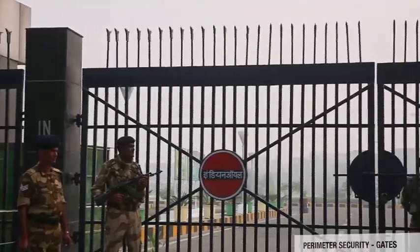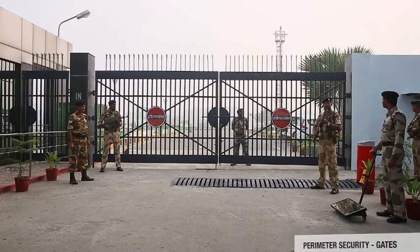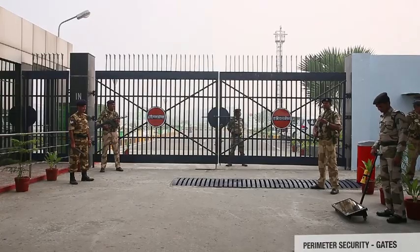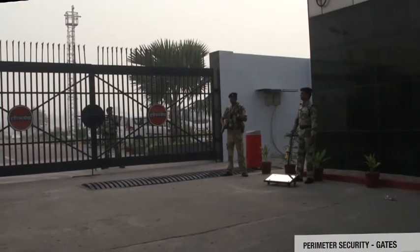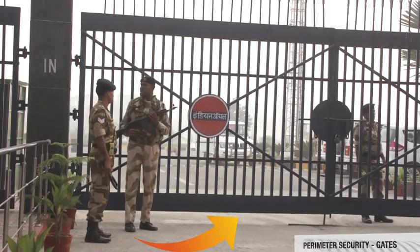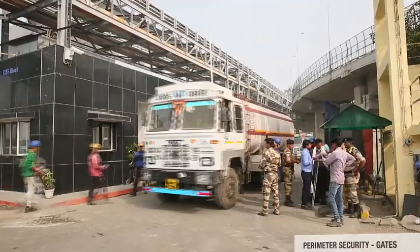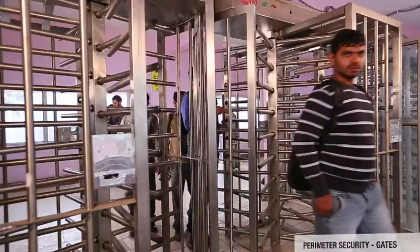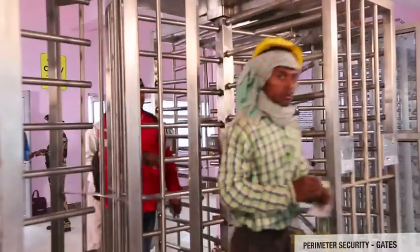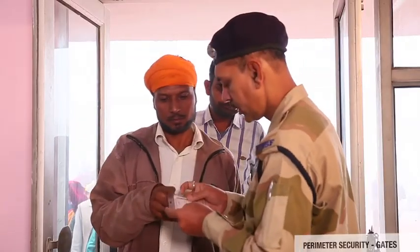Regarding gates, the thumb rule of security is to keep gates to the bare minimum, as intruders can exploit them for nefarious activities — more gates means deployment of additional security personnel and added expenditure. Gates should be strong, sturdy, and of the same height as the adjoining perimeter wall. Anti-scaling and anti-burrowing devices should be fixed on the top and bottom of the gates. Separate gates for men and material should be provided, and where human traffic is substantial, wicket gates with a lane system should be provided by the side of the main gate.